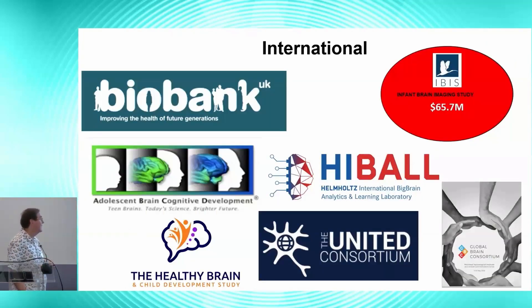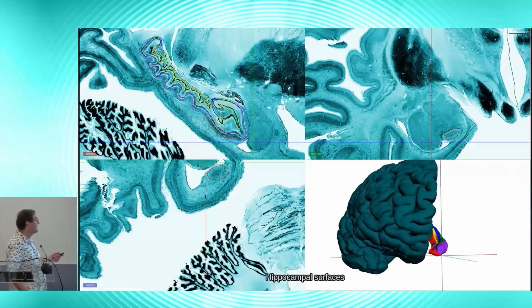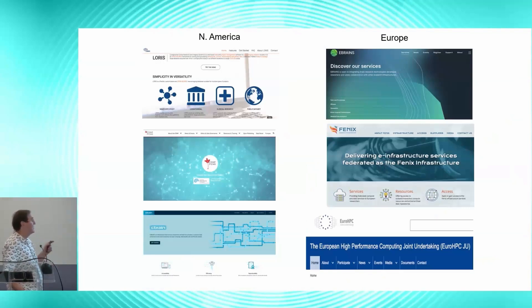On the international scene, beyond the UK Biobank, ABCD, and HBCD, this infrastructure supports HiBall. Perhaps most importantly, what we haven't discussed in detail is the integration of these infrastructures in North America and in Europe. You've heard about EBRAINS, the Fenix environment, and the European High-Performance Computing Joint Undertaking. The equivalent in the North American scene is LORIS, the Canadian Open Neuroscience Platform, and CBRAIN. What we've been developing within HiBall is transparency between these two universes.